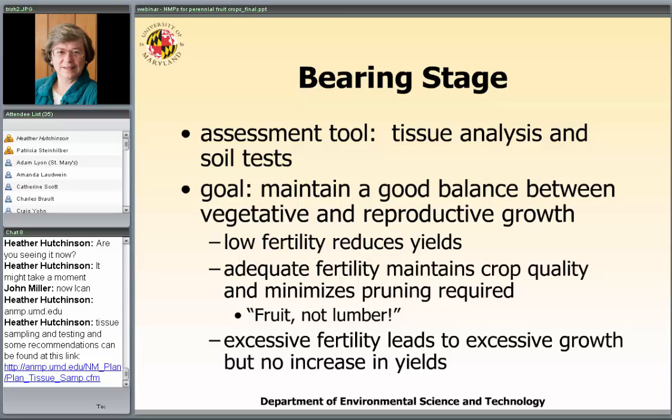Then there's the bearing stage, and this is when things get complicated. You now have two assessment tools: tissue analysis and soil tests. The goal is to maintain a good balance between vegetative growth and reproductive growth — the fruit. Low fertility is going to reduce your yields, but excessive fertility leads to a lot of vegetative growth without increasing yield, and it will increase pruning labor costs. In the words of Dr. Chris Walsh, our fruit specialist at the University of Maryland: you want fruit, not lumber. You want adequate but not excessive fertility.